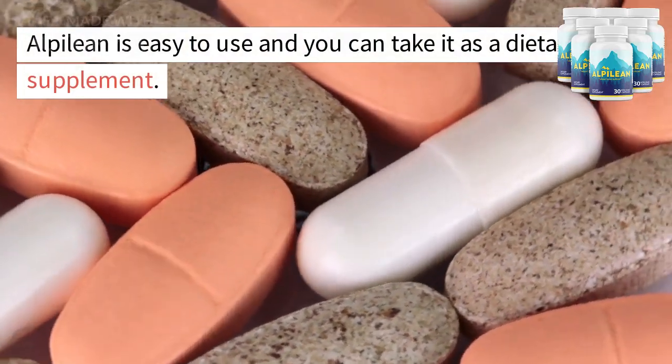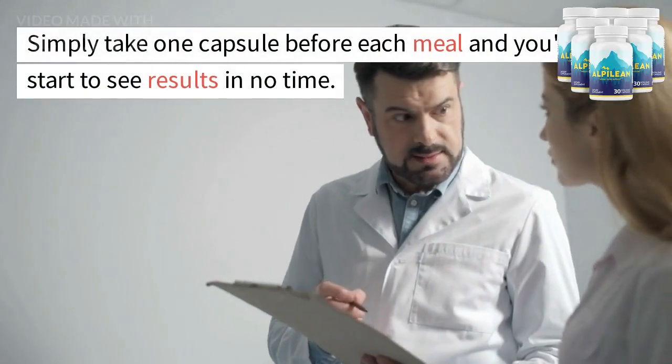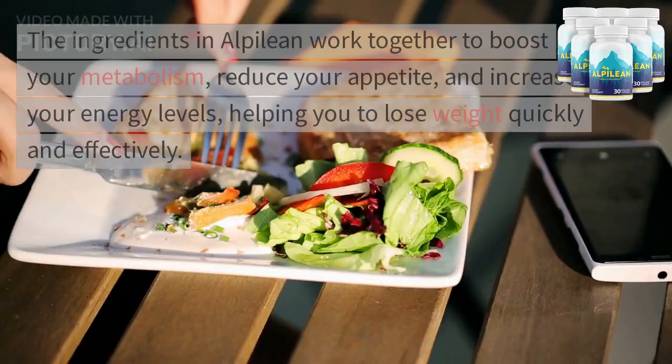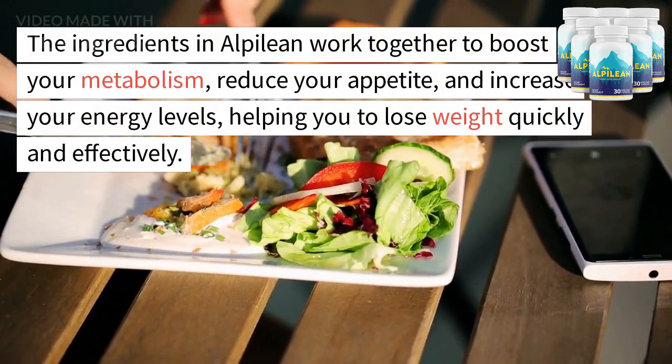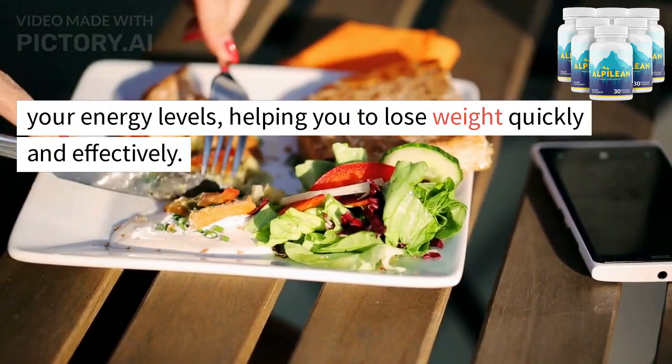Alpalyan is easy to use and you can take it as a dietary supplement. Simply take one capsule before each meal and you'll start to see results in no time. The ingredients in Alpalyan work together to boost your metabolism, reduce your appetite, and increase your energy levels, helping you to lose weight quickly and effectively.